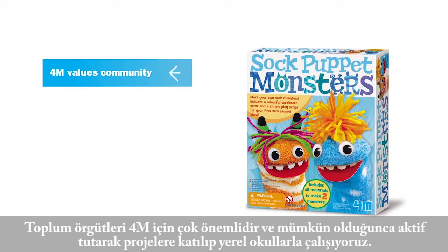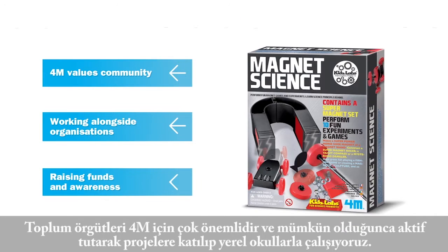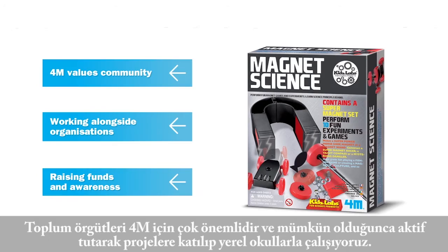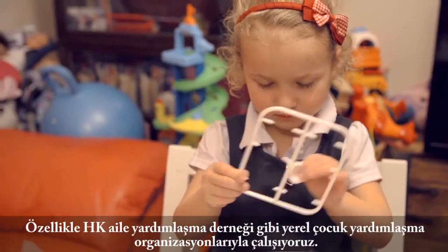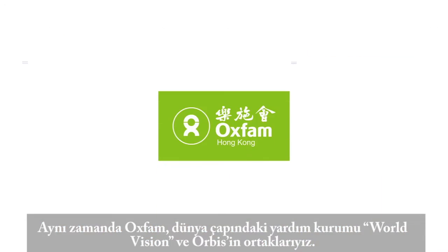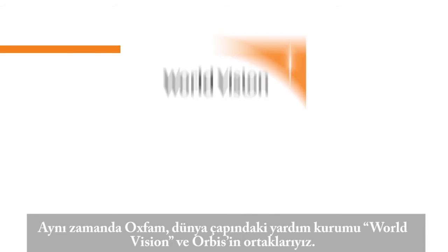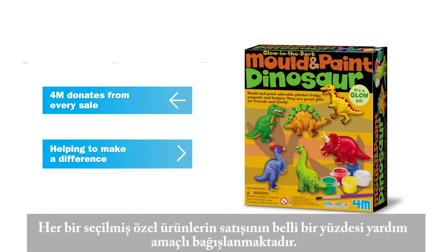Community is important here at 4M and we keep as active as possible, getting involved with projects and local schools — in particular, local children's welfare organisations like HK Family Welfare Society. We also partner with Oxfam, the global charity World Vision and Orbis, meaning we donate a percentage of every single purchase from specially selected products to help their causes.